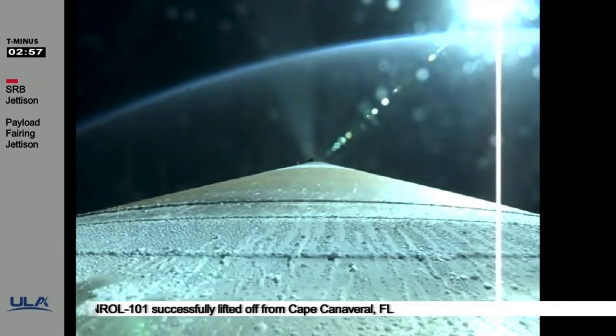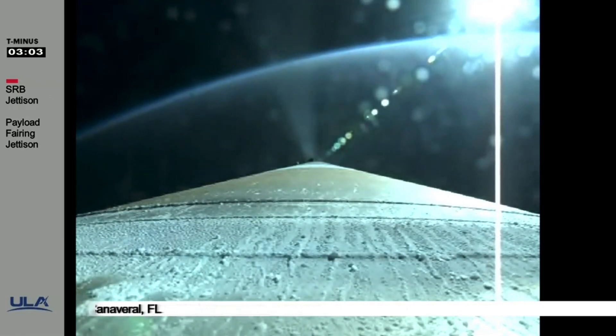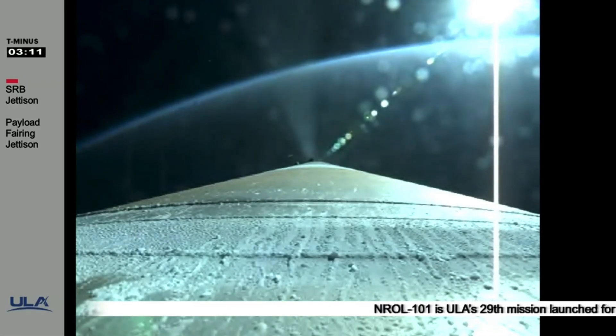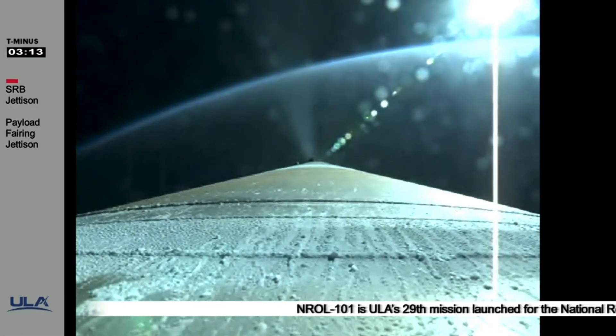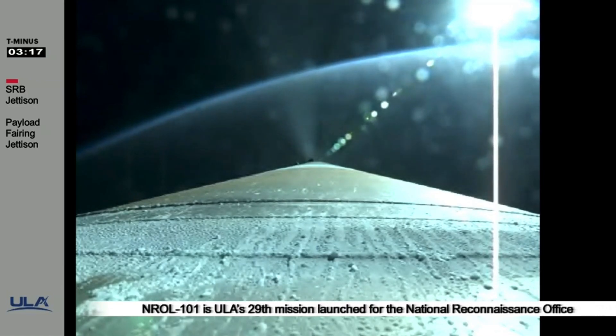Centaur reaction control system is now pressurizing to flight level. We are now three minutes into flight on the NRL-101 mission. Atlas is now 66 miles in altitude, 125 miles downrange, traveling at 7,500 miles per hour.